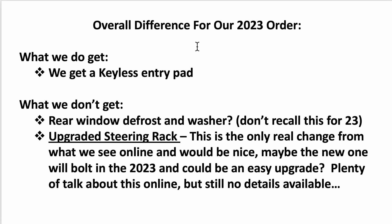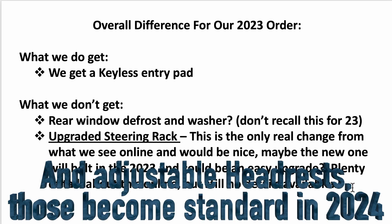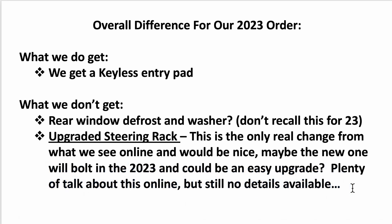Bottom line: compared to our 2023 order, we get a keyless entry pad but don't get the rear window defrost and washer — which I don't recall from before. Really the only thing we miss by reading online is the upgraded steering rack. People are speculating it'll be the steering rack from the current Wildtrak. Maybe it'll bolt on as an upgrade later, but for the price difference — and with price protection — I don't think it's worth waiting four or five more months and getting back in line just to get the new steering rack.